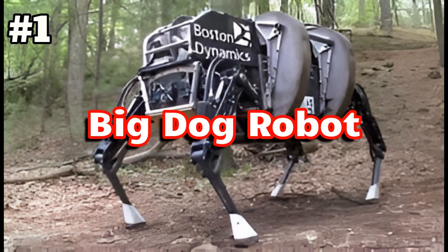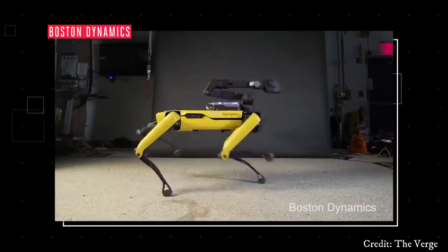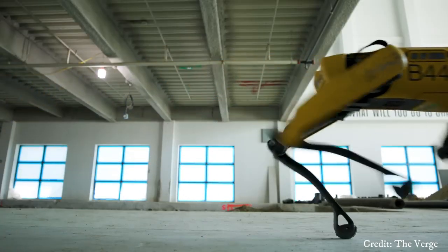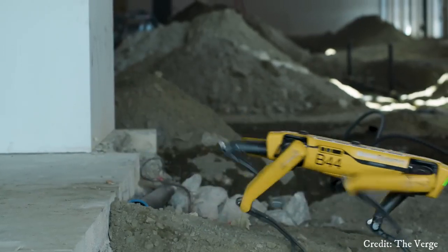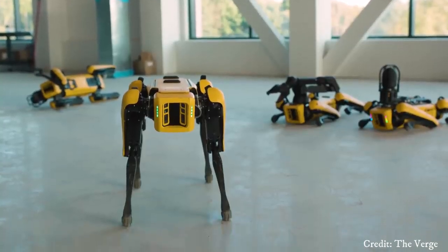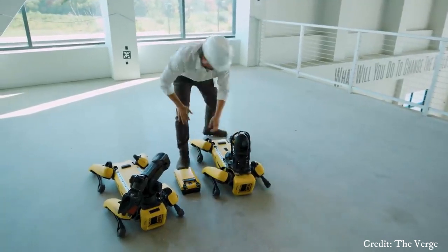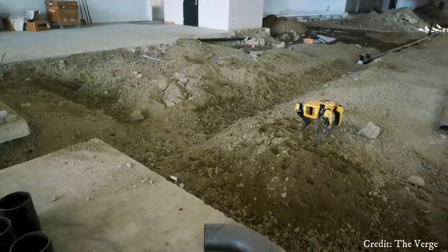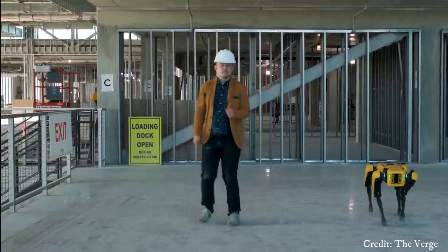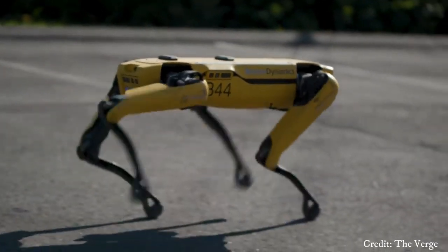Number 1: Big Dog Robot. Big Dog is a quadruped robot developed by Boston Dynamics, designed to traverse rough terrain and carry heavy loads. The robot stands about 3 feet tall and 4 feet long, weighing around 240 pounds. Big Dog uses a variety of sensors to navigate and maintain balance, including gyroscopes, accelerometers, and LIDAR. Initially funded by the Defense Advanced Research Projects Agency, DARPA, Big Dog was intended for military applications, such as carrying gear for soldiers in rough terrain where wheeled vehicles might struggle.